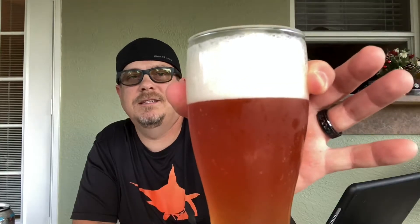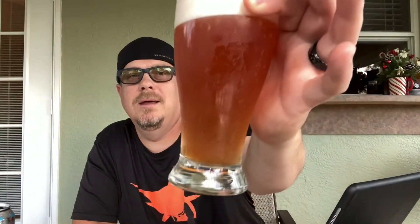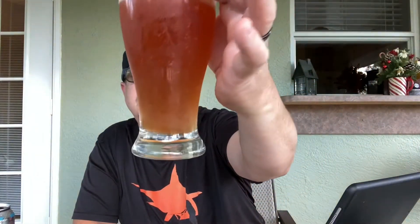Sometimes I don't understand — on the can it says five percent but on their website it says five point three percent. IBUs are 19. It's described as lightly tart with an earthy floral flavor and bright citrus punch. Let's go ahead and give it a pour. It has a nice creamy white head, really hazy — I can see the carbonation sticking to the glass.